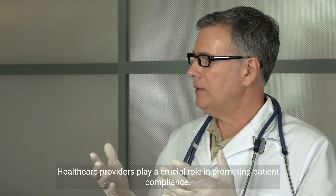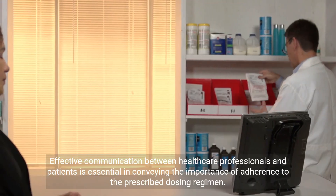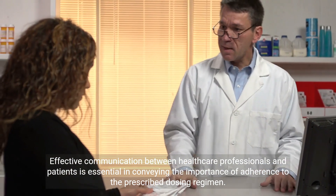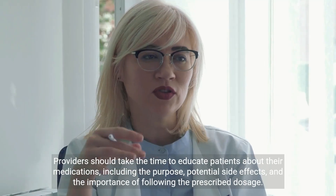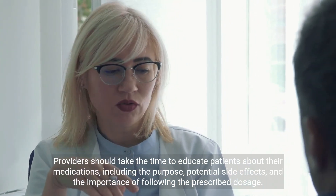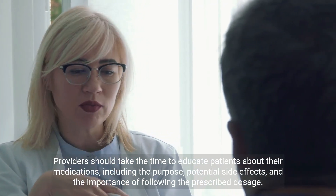Healthcare providers play a crucial role in promoting patient compliance. Effective communication between healthcare professionals and patients is essential in conveying the importance of adherence to the prescribed dosing regimen. Providers should take the time to educate patients about their medications, including the purpose, potential side effects, and the importance of following the prescribed dosage.